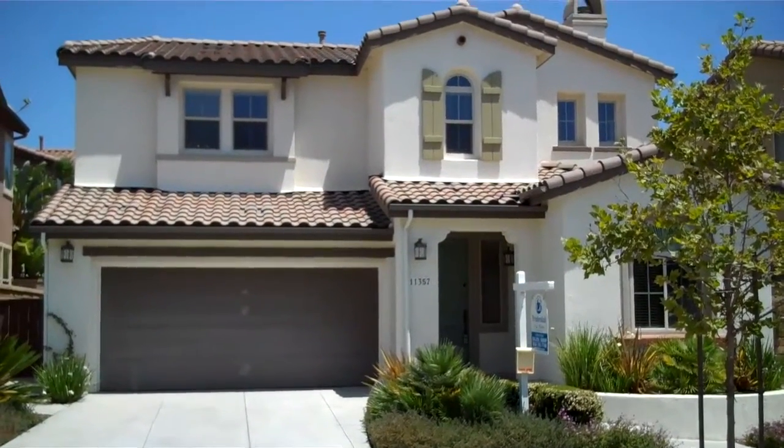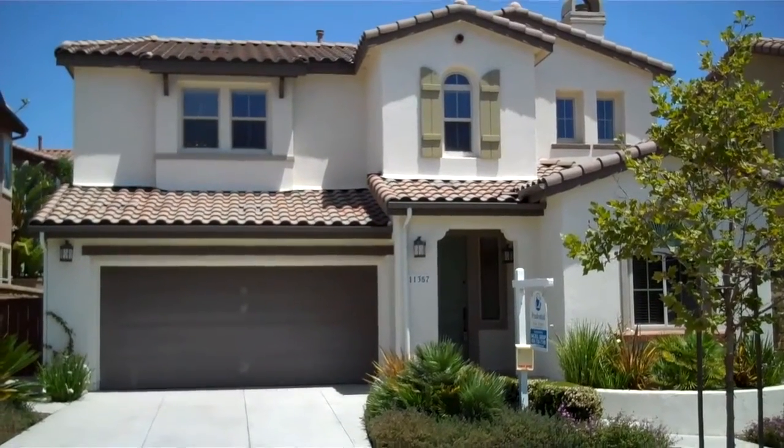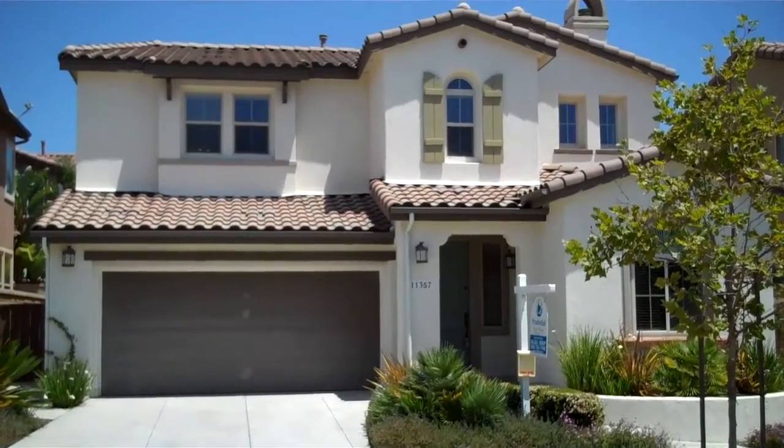Ryan Delzell here with the Delzell Group, giving you a first look at a new listing of ours in Carmel Valley in the community of Carriage Run.